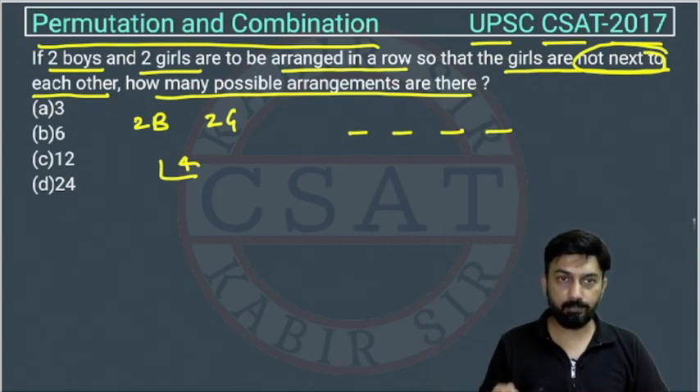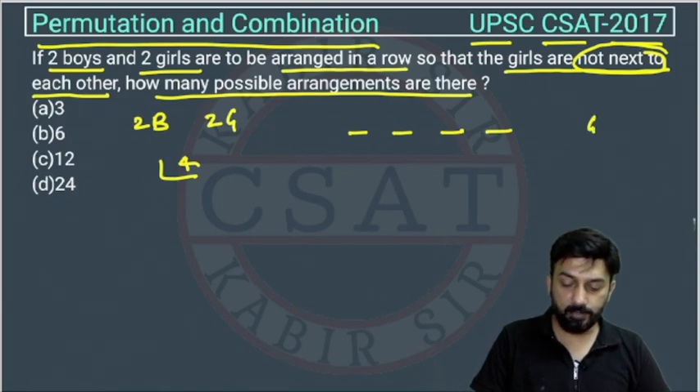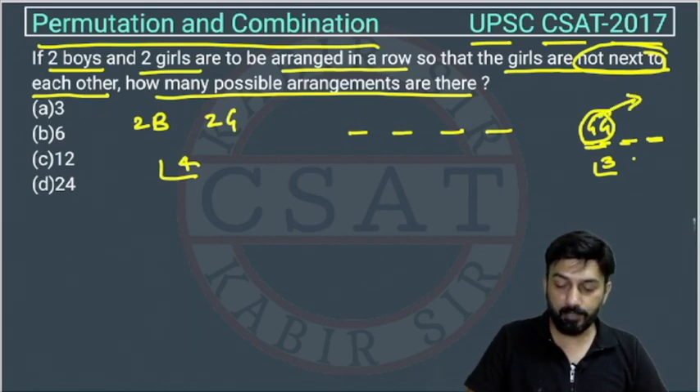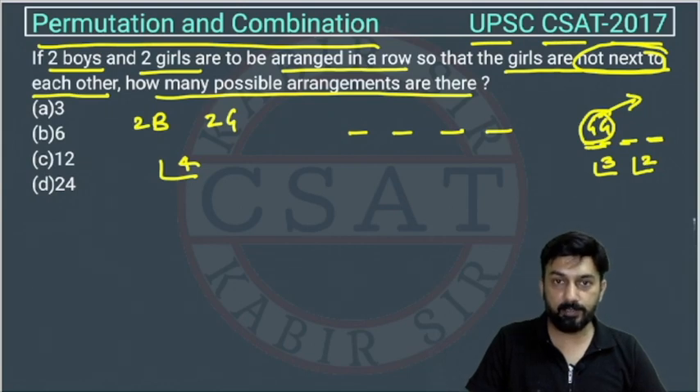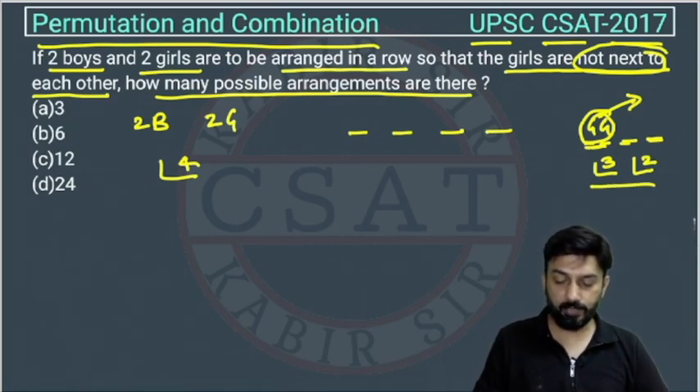We will subtract those cases to get the answer. Now, suppose the two girls are always together — treat them as one group. With the two boys and this one group, we have three entities, which can be arranged in 3! ways. The two girls within the group can also be arranged among themselves in 2! ways. So the total number of arrangements where girls are together is 3! × 2!.